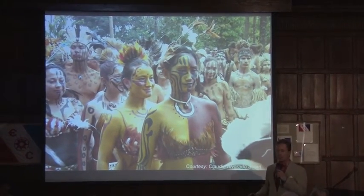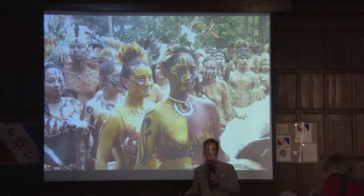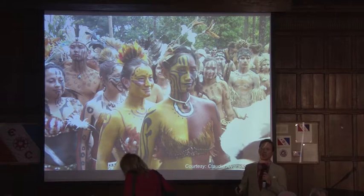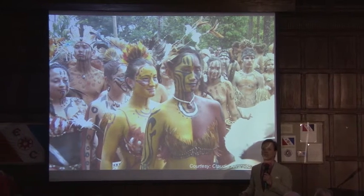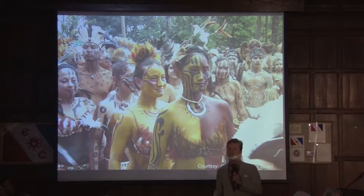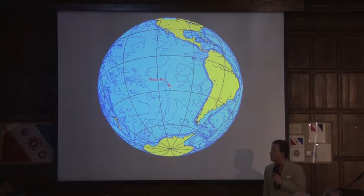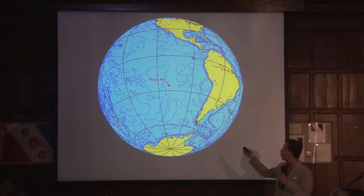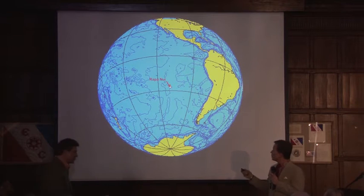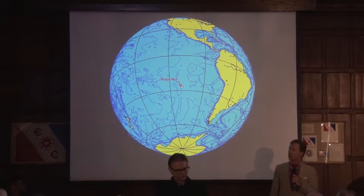Rapa Nui, or Easter Island, is a place that is still enshrouded in great mystery. We're still learning a lot about the culture. We're still learning a lot about the archaeology. And one thing that has been virtually untouched is the natural history. Rapa Nui is approximately 2,300 miles west of the South American coast, 1,300 miles east of the Pitcairn Islands, which are the closest island chain.